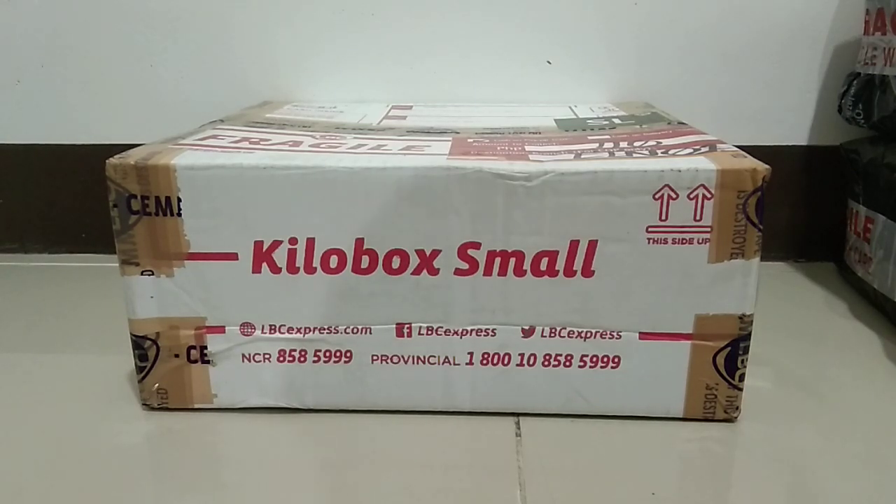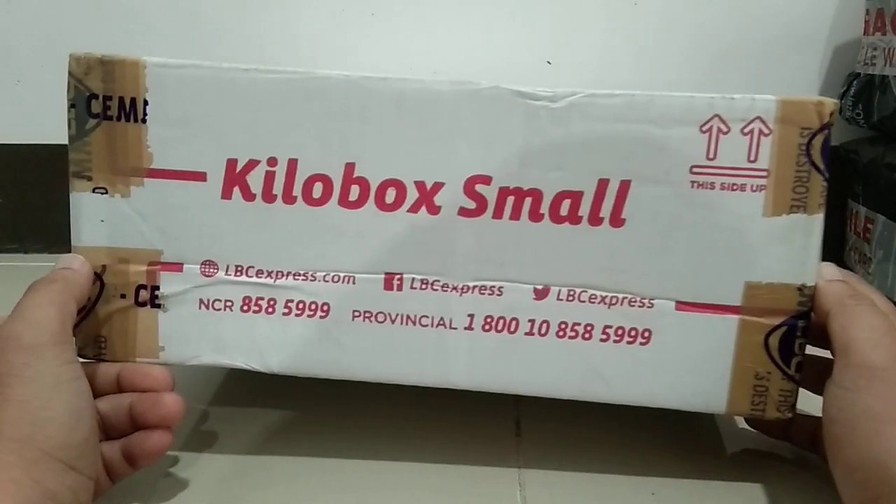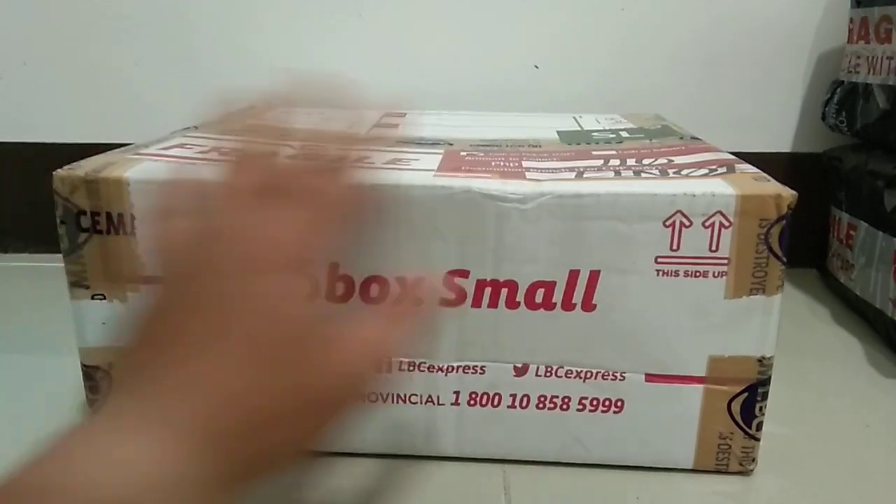Hello once again mga troops and welcome back to our blog. Today we are going to do another unboxing from what I got from Facebook — it's from the auction, so let's check it out.